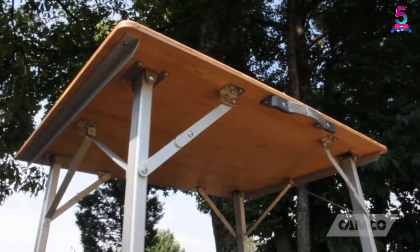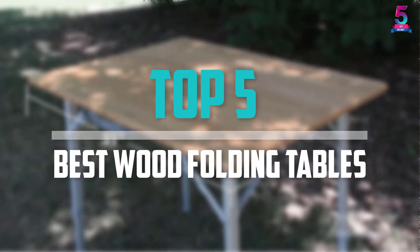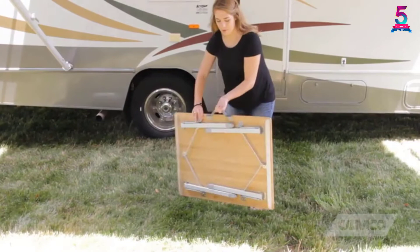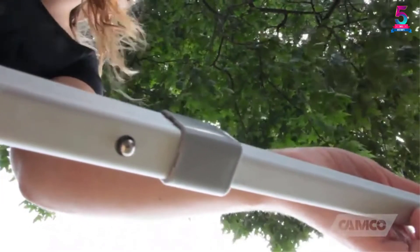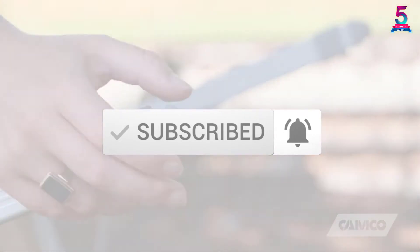Are you looking for the best wood folding tables in your budget? In today's video we break down the top 5 best wood folding tables available on the market. This list was made based on price, quality, durability, and more. To find out more information about these products, check out the description below and make sure you subscribe for more reviews. Let's get started.